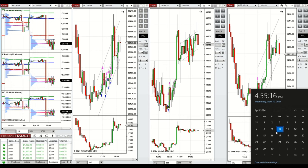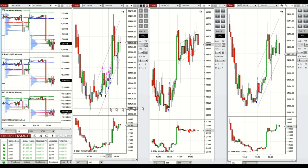Hello everyone. I'd like to share with you the trades that I have taken today on Wednesday, 10th of April 2024. These trades were taken on NASDAQ, Dow Jones, and S&P 500 futures.